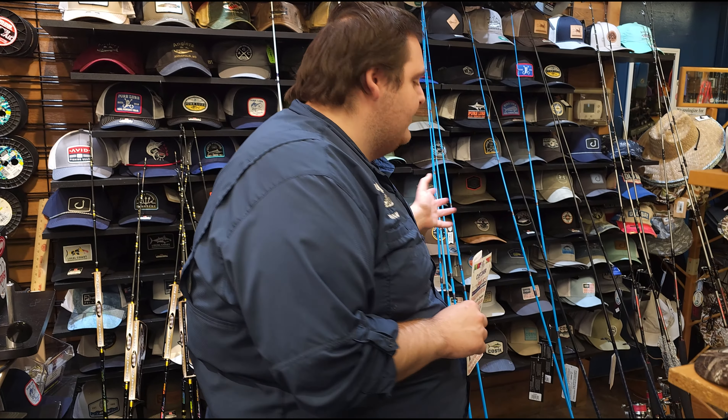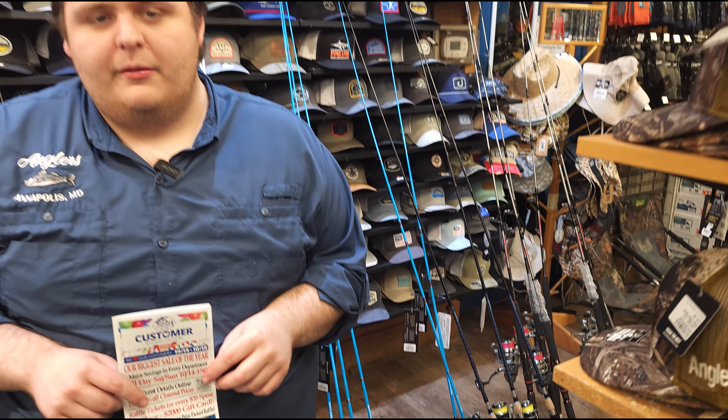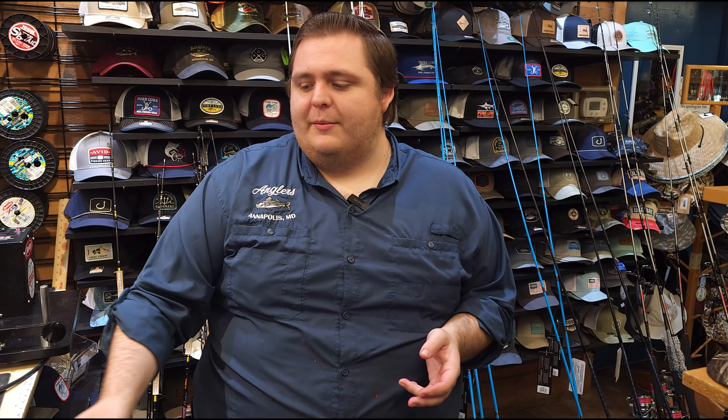Right behind me I have a ton of combos I'm bringing up. Combos are all gonna be 20% off, so lots of great deals for you. Much more than that, but today we're here to talk about the fishing report.